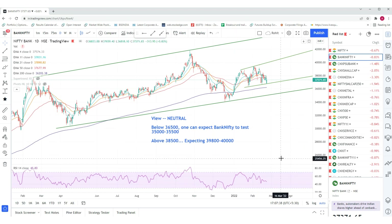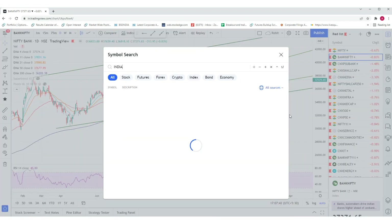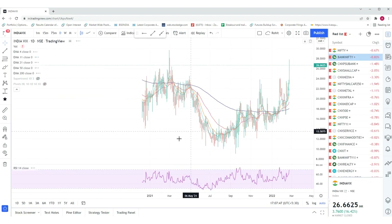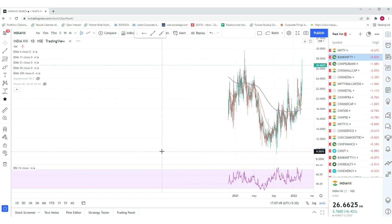Now one more chart we will discuss today — that is India VIX. This is a very crucial chart when it comes to panics in markets due to some reason.